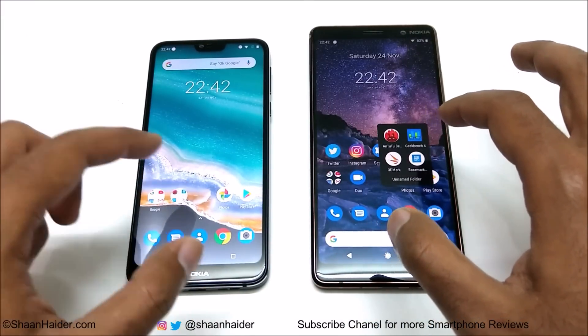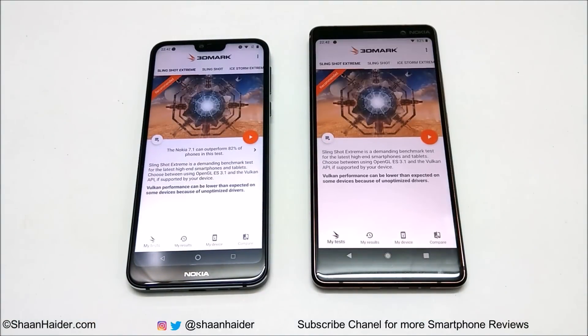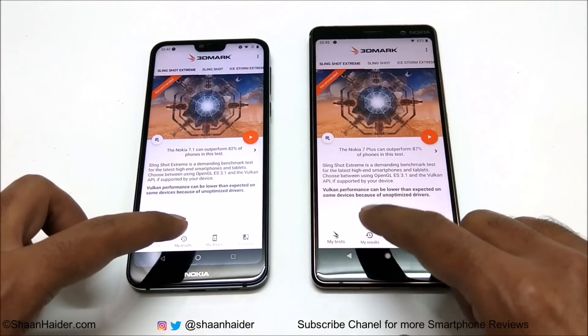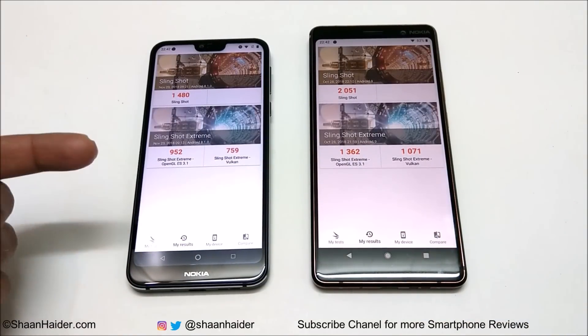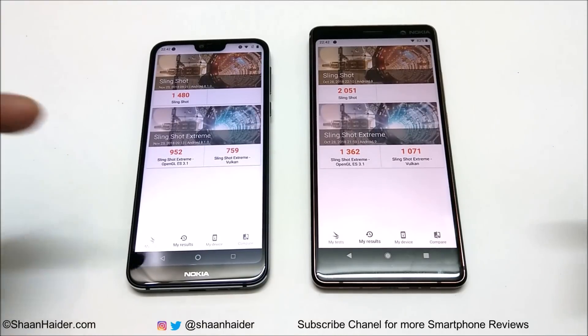Now let's look at the last test, 3DMark, which is a GPU performance benchmark. There are three test results: Slingshot, Slingshot Extreme OpenGL, and Slingshot Extreme Vulkan. For the Slingshot test, Nokia 7.1 scored 1480 and Nokia 7 Plus scored 2051 — Nokia 7 Plus wins.